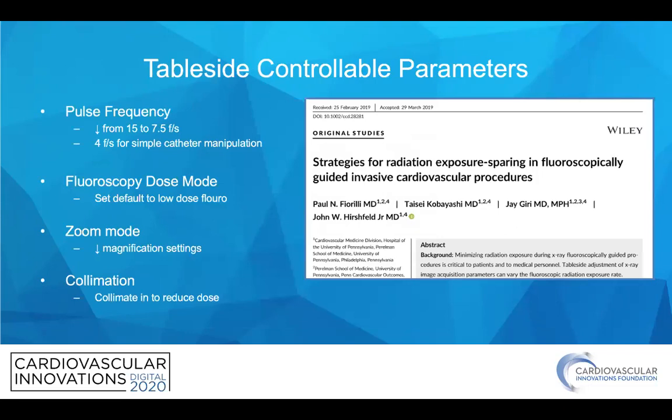Table-side controllable parameters are increasingly common and you should be familiar with them. You can decrease the pulse frequency, typically from 15 to 7.5 frames per second, or as low as 4 frames per second for simple catheter manipulation — we use this routinely in our lab to reduce exposure. The fluoroscopy dose mode should be set as a default to low-dose fluoro, and only adjusted higher if needed. The magnification settings should be reduced to get away from high magnification, and you should always collimate in to reduce the dose, as shown in this study.